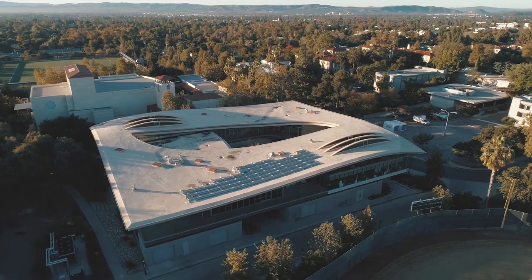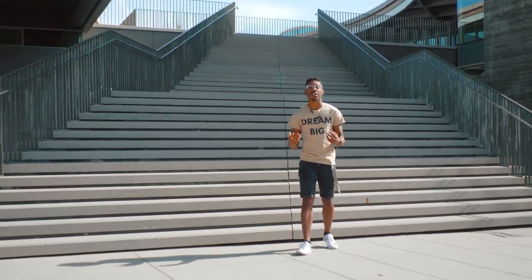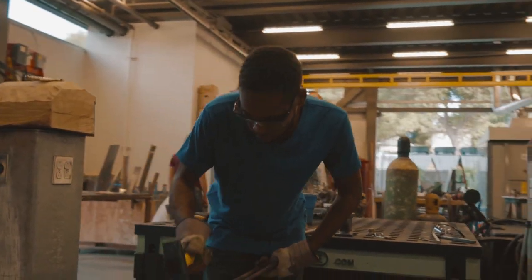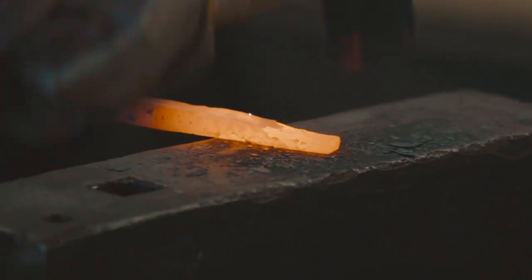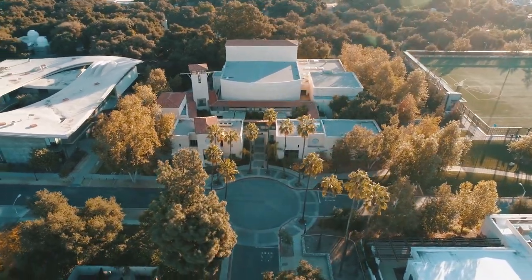Let's go check out some of the places where you'll be taking classes. This is the Studio Art Hall, which is kind of a work of art itself. It's full of amazing spaces for making art, whether you want to major or you just want to dabble. Next door is the Seaver Theater Complex, where you can watch some incredible plays, or maybe even act in and direct one yourself.